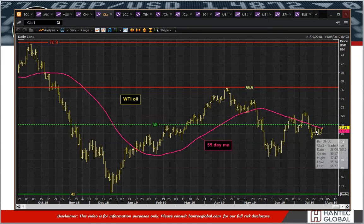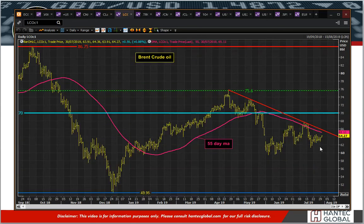WTI is ticking towards a little bit of resistance around the 57.65 area, and a little bit higher on Brent crude, but nothing really that changes the outlook yet.